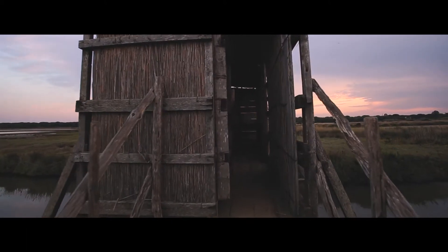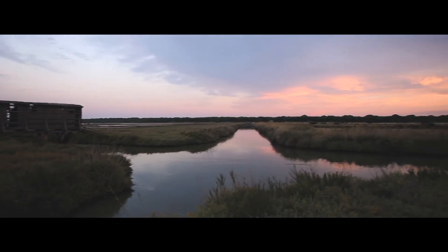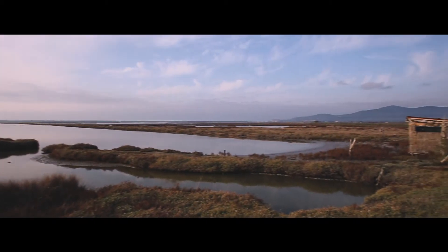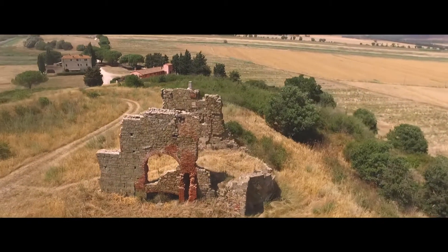Gli amanti del birdwatching possono appostarsi nei capanni predisposti dai gestori della riserva per godersi un'esperienza memorabile. La cosiddetta Isola Clodia può essere considerata il miglior punto di osservazione.